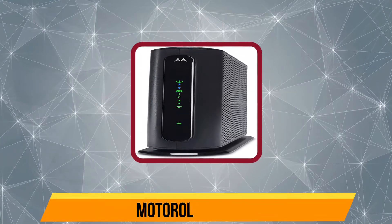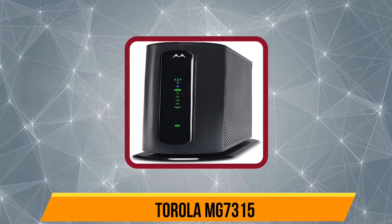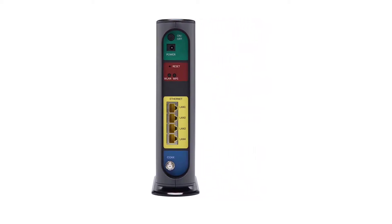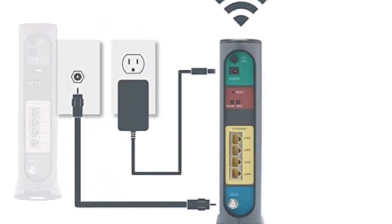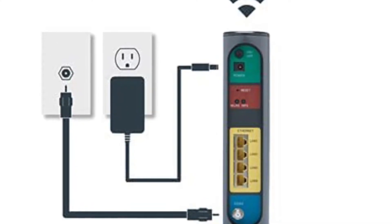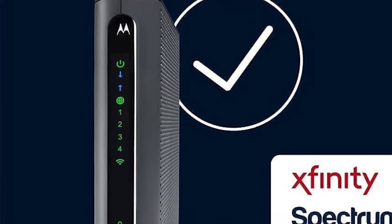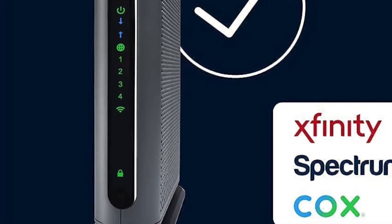At number 5, the Motorola MG7315. If you are someone who just wants a modem that fulfills your requirements and doesn't cost a fortune, the Motorola MG7315 is the best choice for you. It is an 8x4 DOCSIS 3.0 compatible cable modem that has 4 gigabit ethernet ports. These ports are 10/100/1000, which provides easy wired connections for game systems as well as HD TVs.